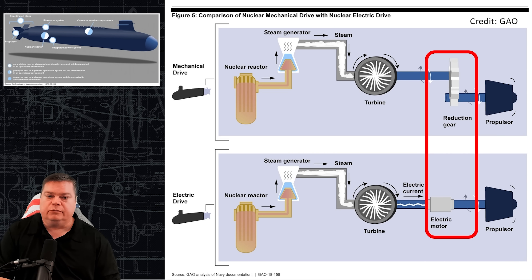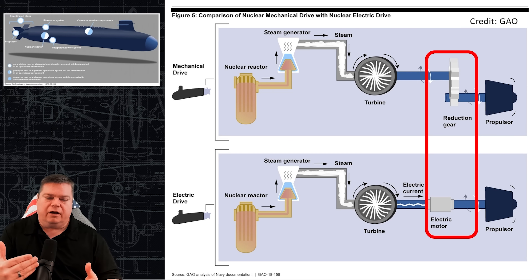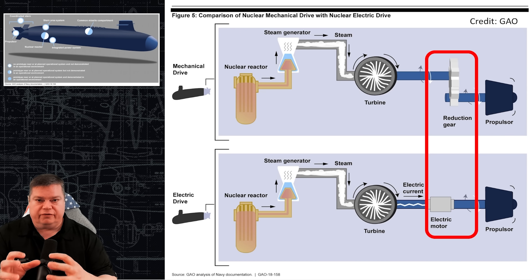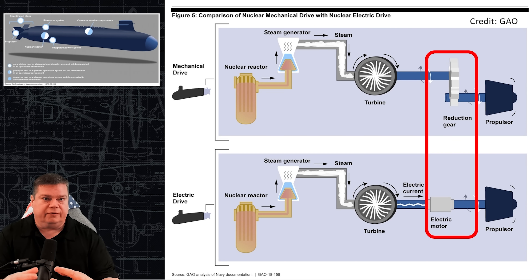One of the major differences is the removal of mechanical gears driving the shaft. The integrated power system manages power in the boat, including sending power to the electric motor that turns the single shaft driving the propulsor. By eliminating the mechanical gears with all their kinetic energy and complex gear-and-groove systems — which generate noise — and using a very large electric motor instead, the submarine will be much quieter from day one than any mechanical reduction gear system.